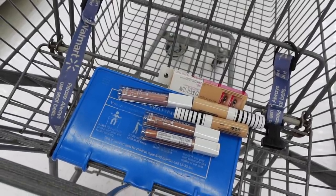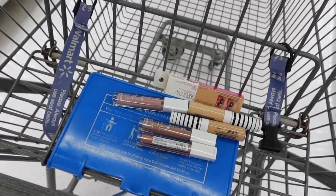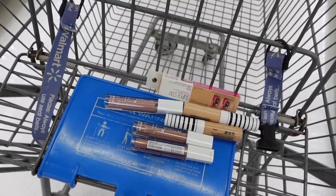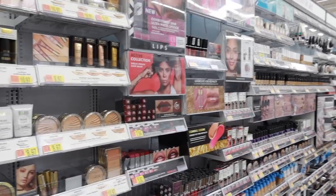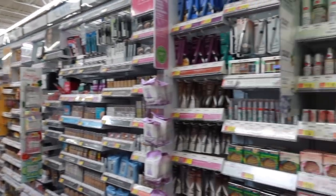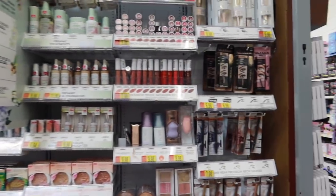Honestly, I'm not seeing a lot of new things here and this Walmart is super unorganized, so I'm going to go to a different one. We made it to a different Walmart — this one is much more organized. Let's see what else I can find here.